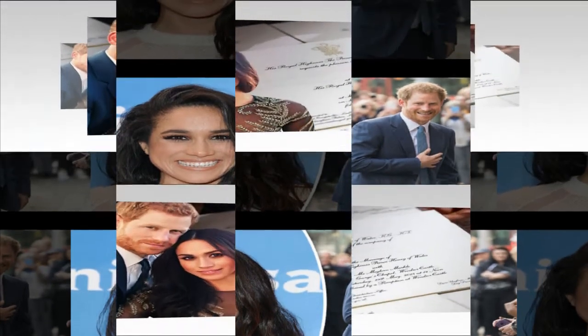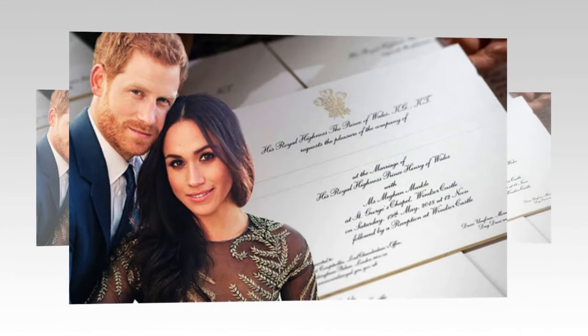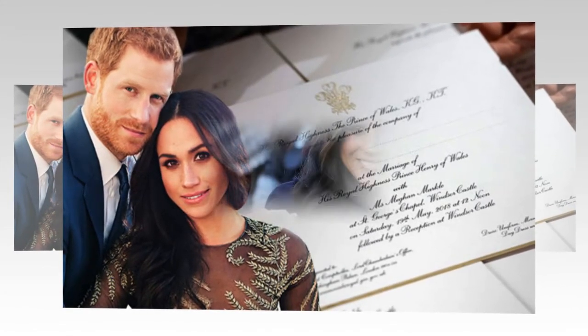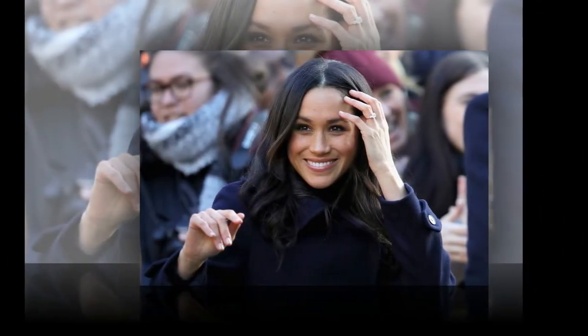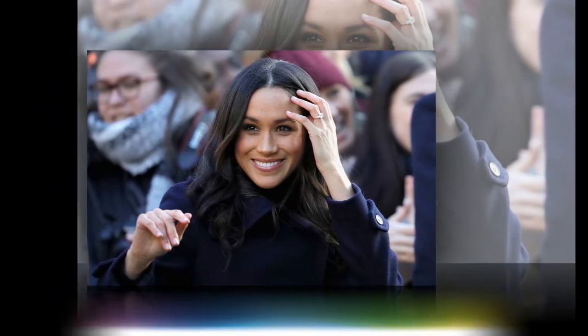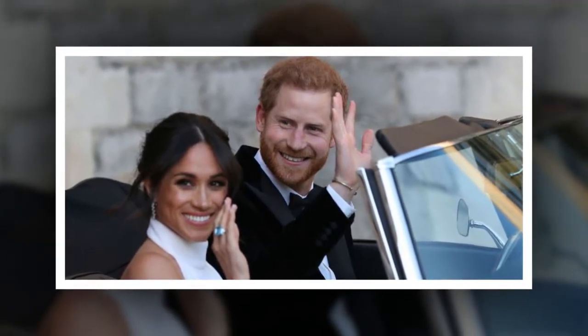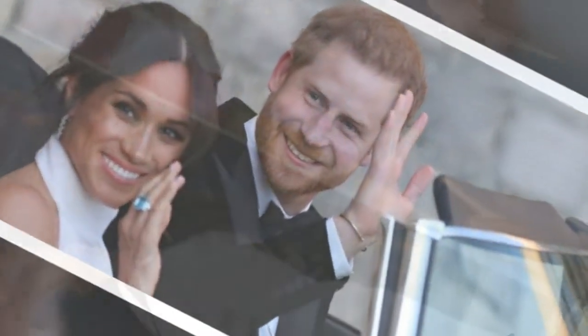Kate Middleton's royal monogram was unveiled in 2011 after her April wedding to William. Though many people may assume Kate's cipher features a K, it's actually a letter C because her full first name is Katherine. Kate loves her monogram so much that she's often spotted wearing a bracelet with the cipher engraved on a dangling charm — a bespoke piece of jewelry reportedly given as a wedding gift from Prince Charles's wife Camilla, Duchess of Cornwall.